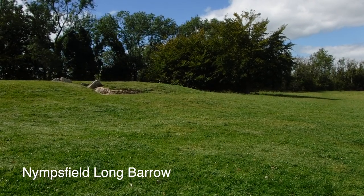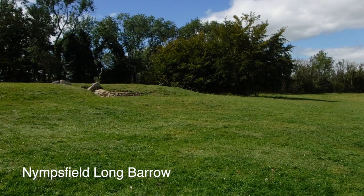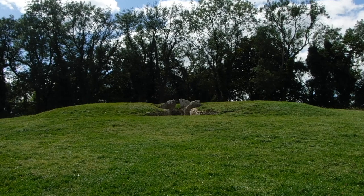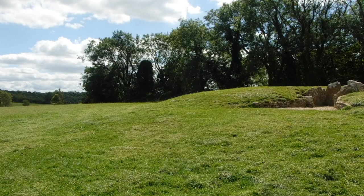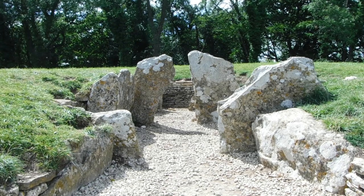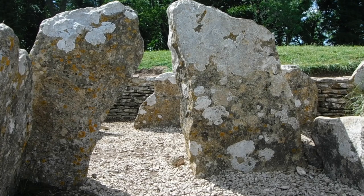Built from about 3800 BC, long barrows served as communal tombs, and although we have no primary accounts as to precisely what they meant to the individual, the barrows themselves reveal much about burial practices and attitudes to death in the early Neolithic. These elongated stone monuments, extending up to 100m in length and 20m wide, remain impressive structures in the landscape.